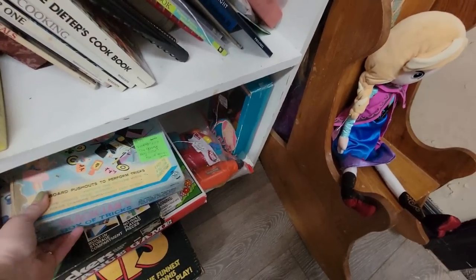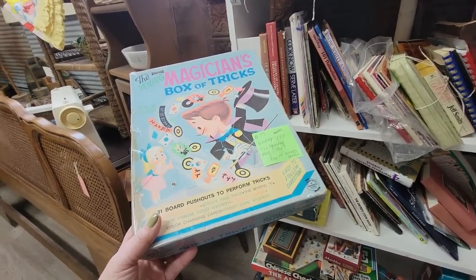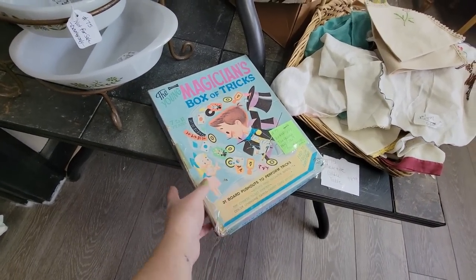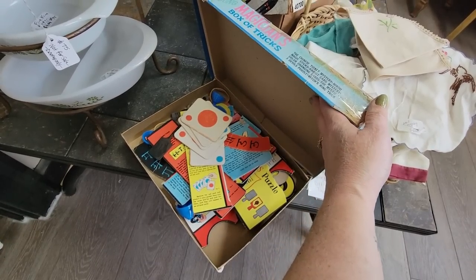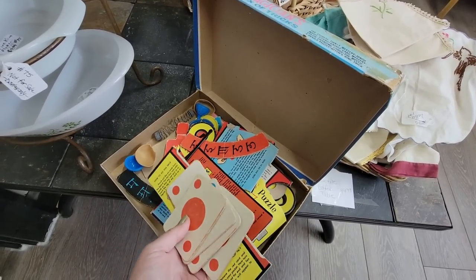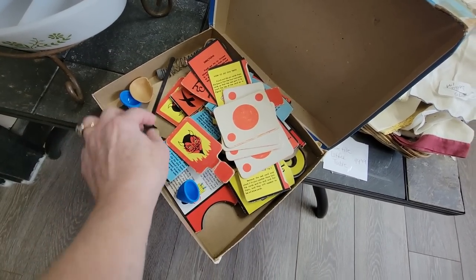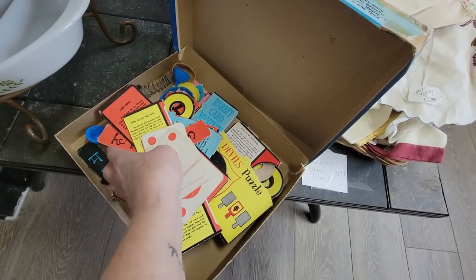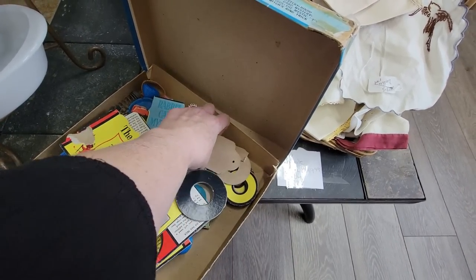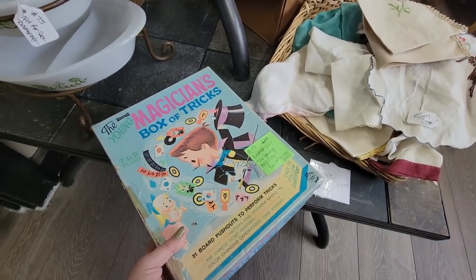Look, here's a young magician's bag of tricks for $4.99. Can we get the box open to see what's in here? I like the graphics on it. The box is a little taped together, but that's adorable. Some of it's kind of — I guess those were the instructions. Oh, there's the devil! That would look cute with a Halloween display. It's probably not complete, but it's pretty cute.